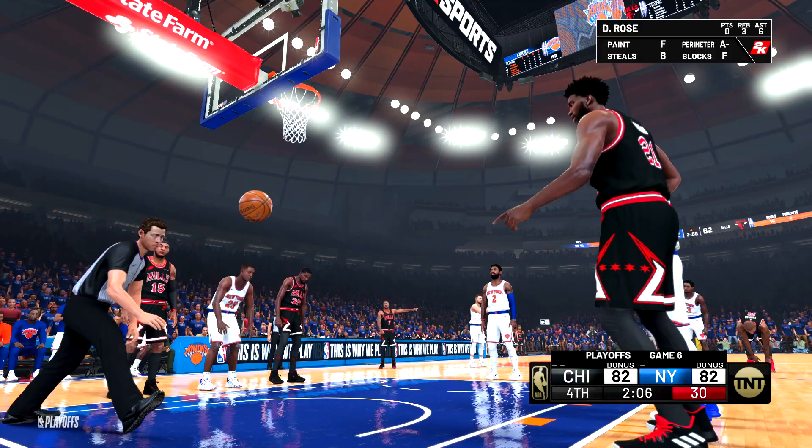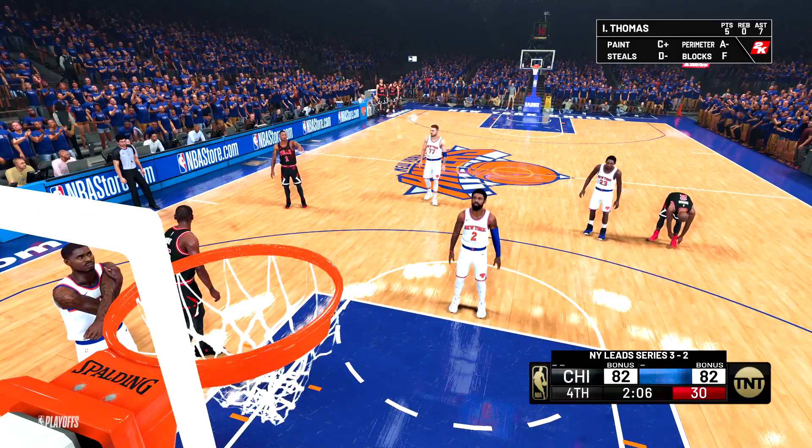What's going on YouTube, my name is IkenHD. Today I got a brand new video for you guys, and I'm just going to be discussing what next generation consoles can do for NBA 2K21.